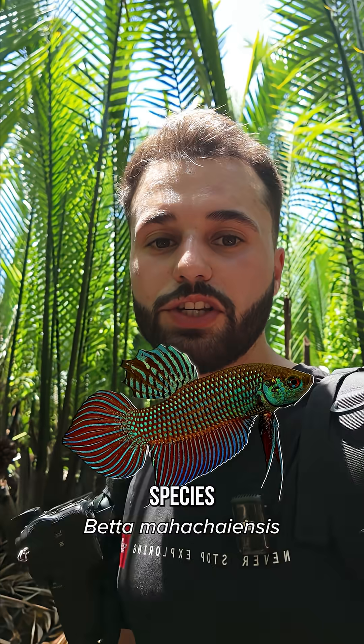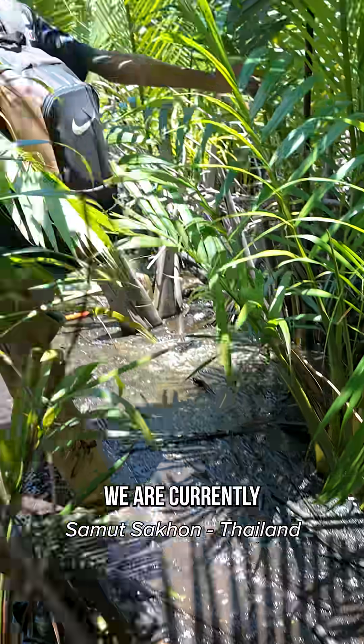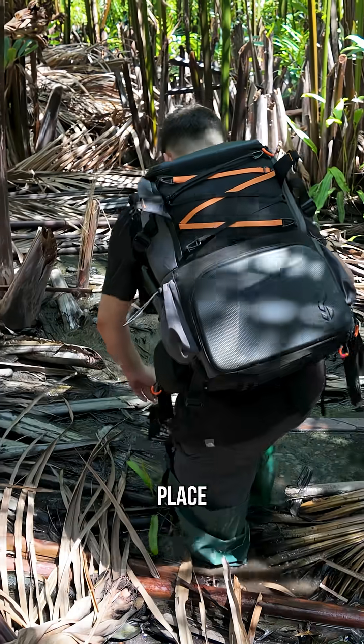Today I'm looking for an endangered betta species, the Betta marascheiensis, and they only exist in one place in the world. We are currently in a mangrove — this is the nipa palm tree — and the Betta marascheiensis only exist in this place.